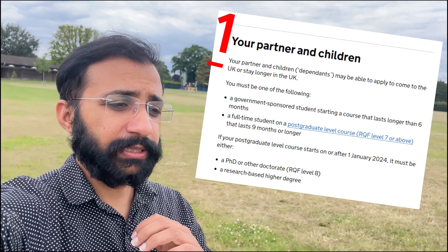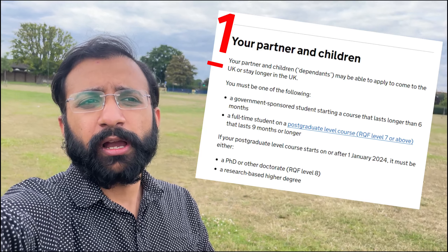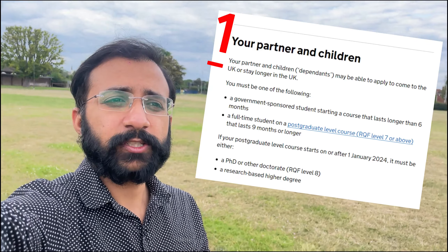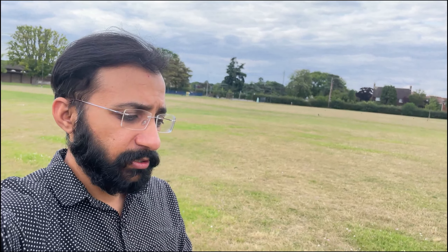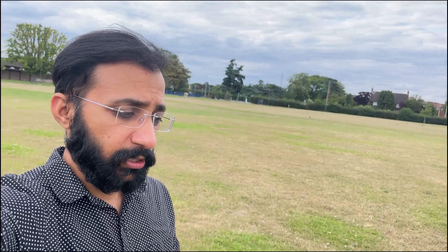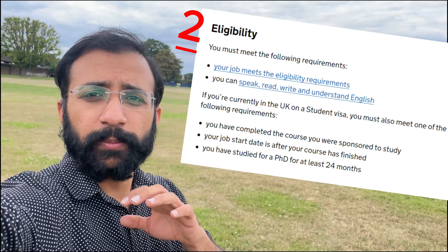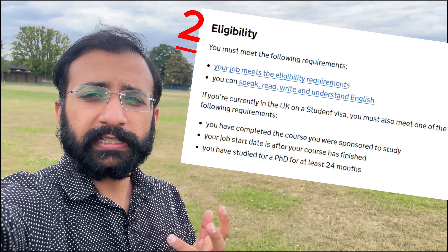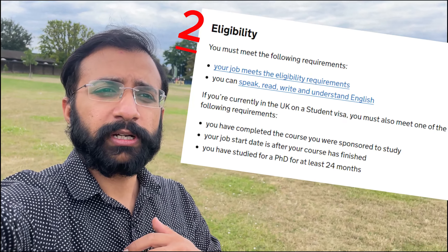First of all, the first point is that from January onwards, your students will not be able to take dependents, especially for the master's degree. This is one of the biggest points. The second point is for students currently in the UK who want to convert their student visa to a work permit — there is bad news for them.